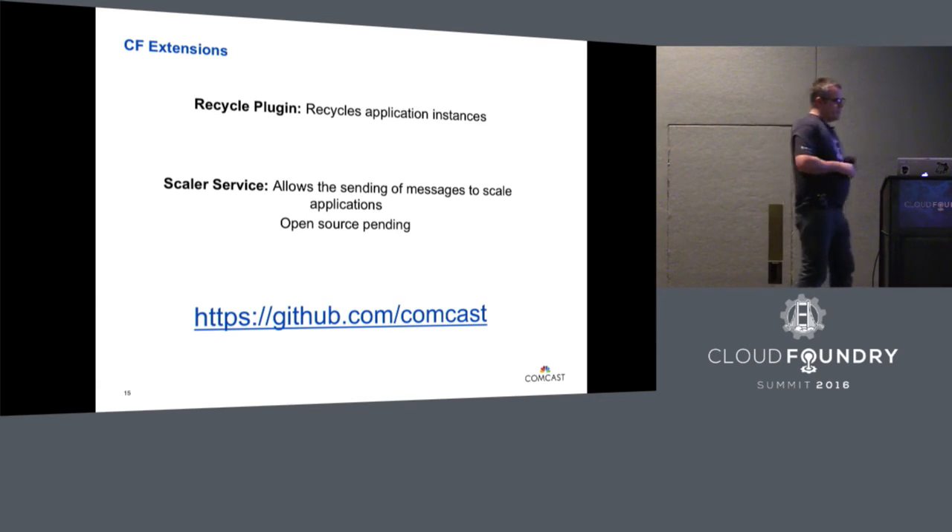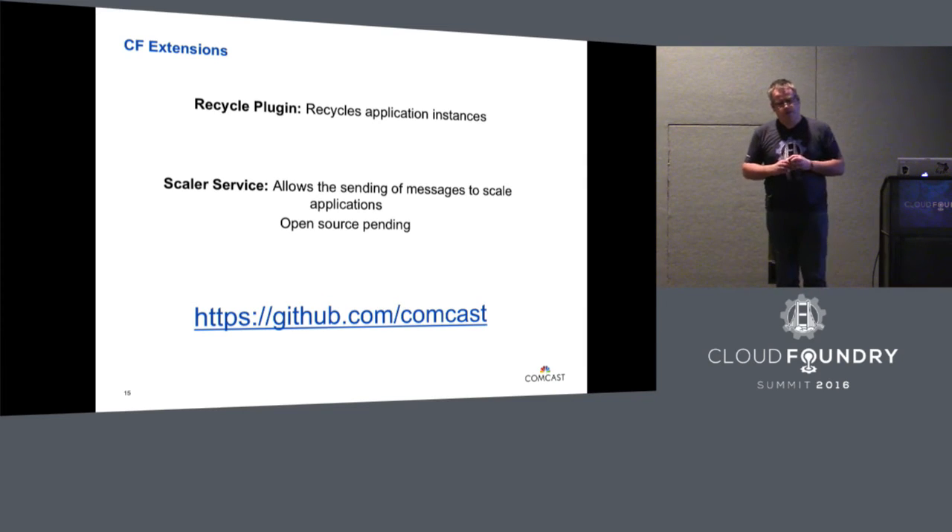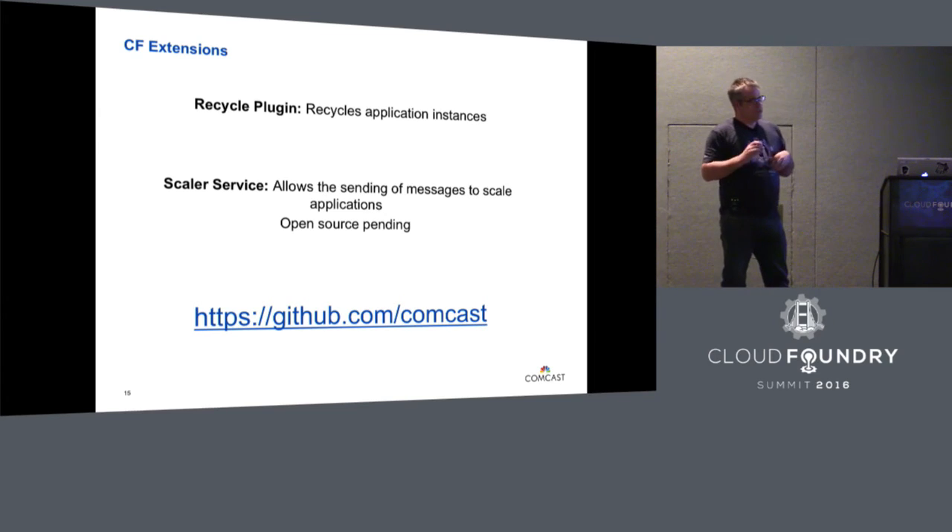A couple of other smaller pieces: we added a recycle plug-in. Some of our consumers use Jersey, and to propagate changes we had to restart it — but we didn't want to restart everything up and down at once. There's a restart instance method on the CLI which takes an array index as argument, so we wrapped that in a plug-in that cycles through the array — spins one up, takes one down — so you can pull in property changes without impact to your users. We also wrote a scalar service to give third-party and remote applications access into the foundation. Our use case was to tie it into our monitoring system — AppDynamics — so when AppDynamics triggers an event on high load, it scales the application automatically.